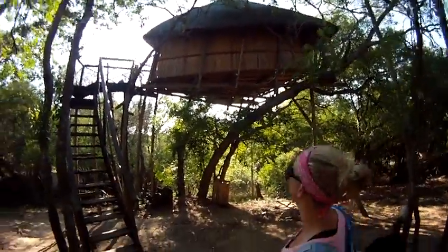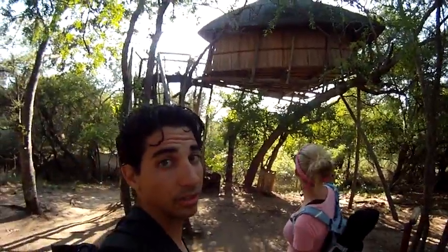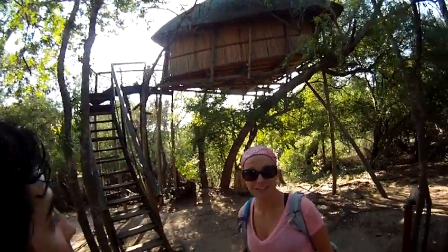It's the tallest in the complex, of course. Treehouse skyscrapers. It's about 20 feet off the ground, and it's a doozy.